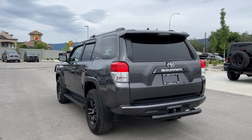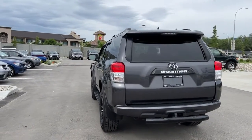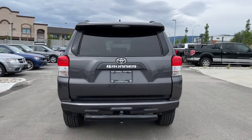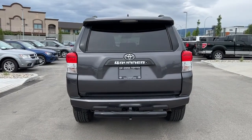Moving around back, we've got rear tinted privacy glass for your back passengers and cargo, the color-matched rear spoiler, and up top we have the rear-mounted shark fin antenna. Back here we also have an extra bush bumper, a trailer hitch, and our 4Runner badging.